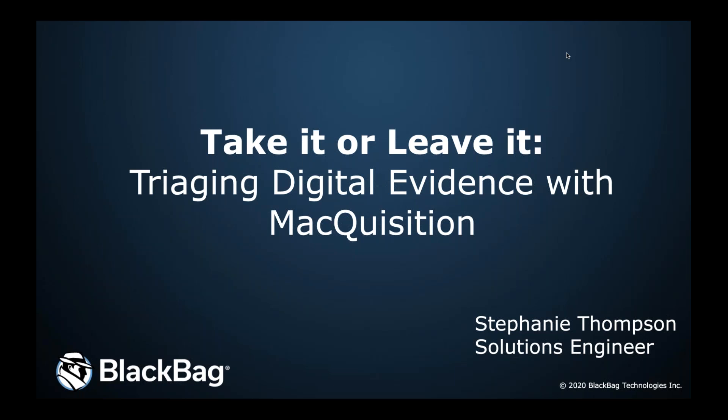I'm excited to introduce our speaker today, Stephanie Thompson. Stephanie has been a digital forensics analyst working in the federal government space for 15 years. Prior to coming to Black Bag, her background is primarily in counterterrorism and counterintelligence investigations, but she has also worked closely with federal law enforcement agencies. She holds a Bachelor of Science in Management Information Systems from George Mason University and a Master's of Forensic Science from George Washington University. Welcome, Stephanie!